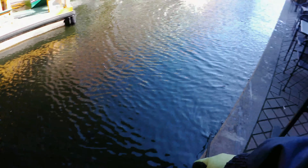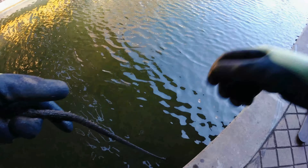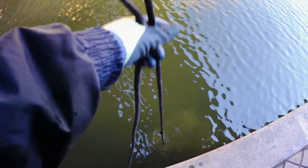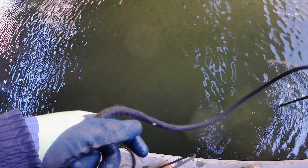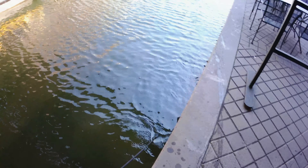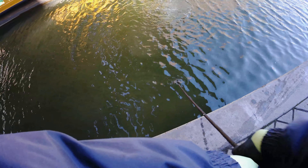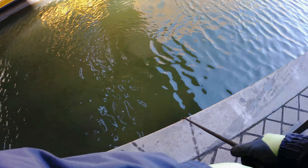Pretty good luck so far. Looks like we got something here — it came off, whatever it was. Let's see. I wonder if it was just a stick or something, because I'm not feeling anything click.